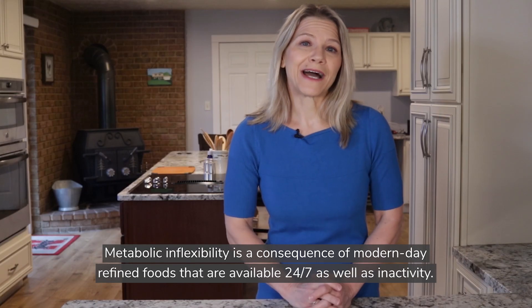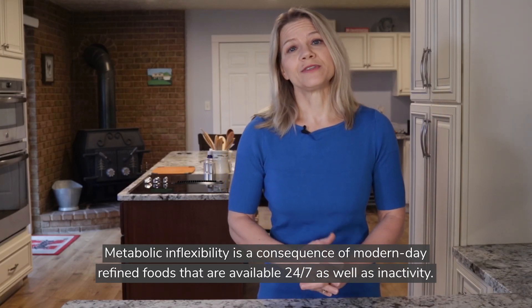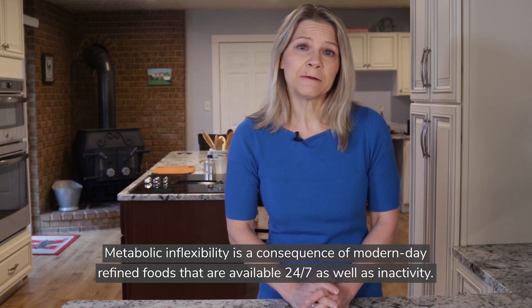Back in the days before we had highly processed foods and 24-7 access to foods, our bodies had no trouble with metabolic switching. However, our eating habits and food choices have changed. Many of the foods that are readily available have been highly refined and combined with unhealthy vegetable oils. The refining breaks down the original fiber and nutrients in the food, making them absorb into our systems quickly.